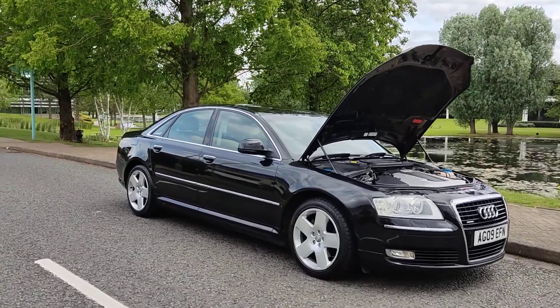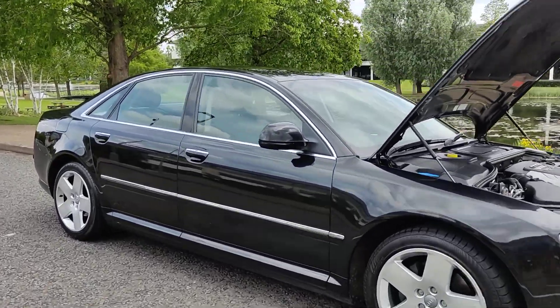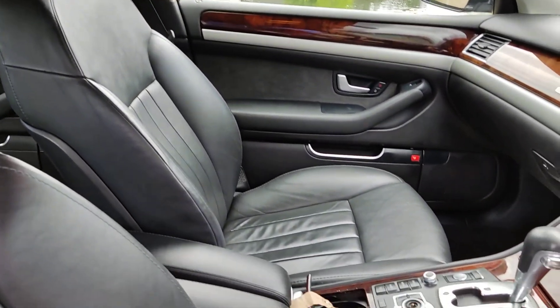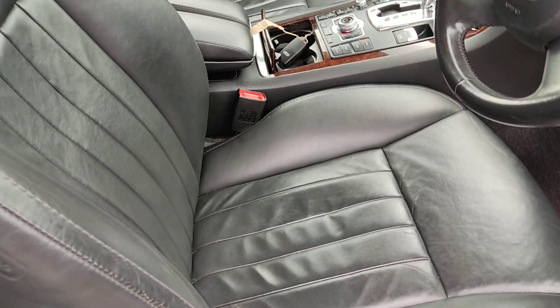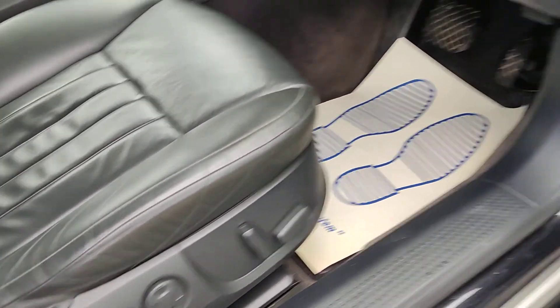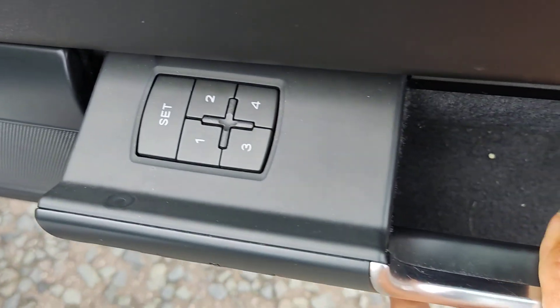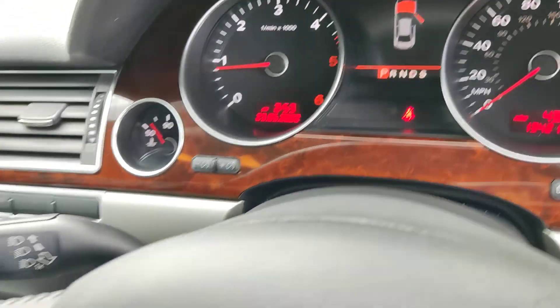Let me show you the interior, which is just beautiful. The car has got keyless entry, full leather interior, very comfy seats, both electric seats, all electric windows, good seat memory, and 134,000 miles on the clock.